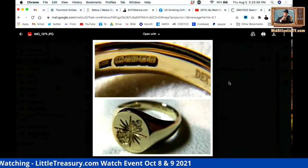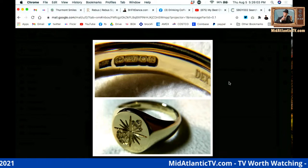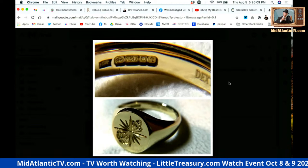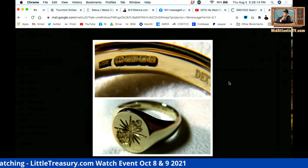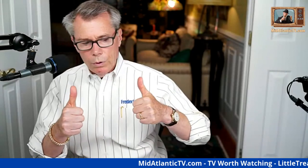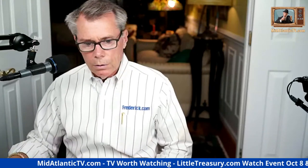Looking at the signet ring photo someone sent: I really like that ring — that is a beautiful style, well done. I think it would go very nicely with a gold stunner watch. Two thumbs up for the signet ring.